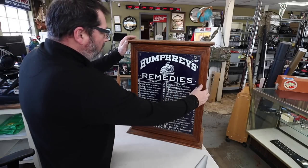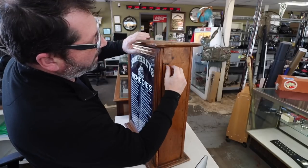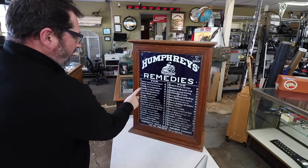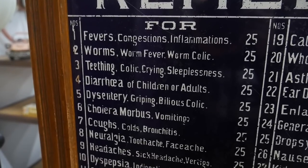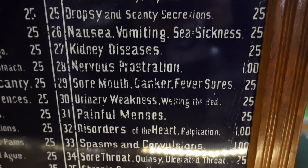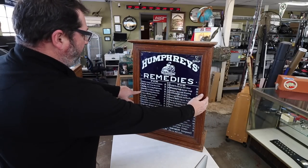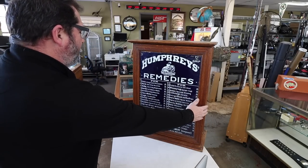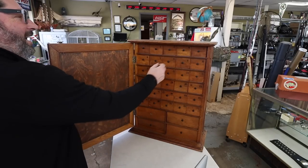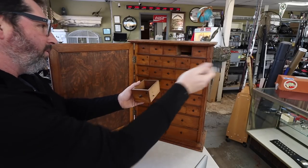Not only is this a cool piece just because of what it is - there's a little latch here. It opens up and everything is listed here up front, one all the way to number 77, and let's say this is 25 cents a piece. You're looking for number five, or number four - diarrhea for children or adults - and you pull number four out and give it to the customer.